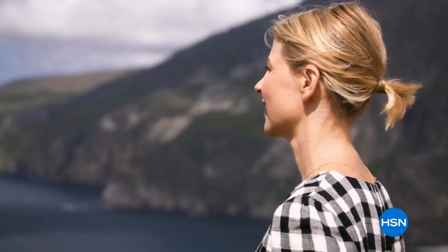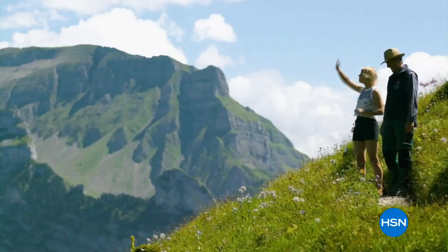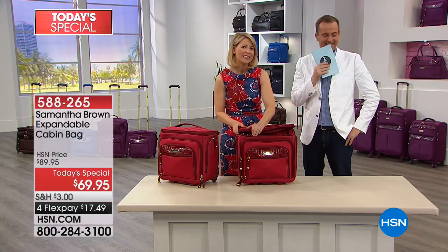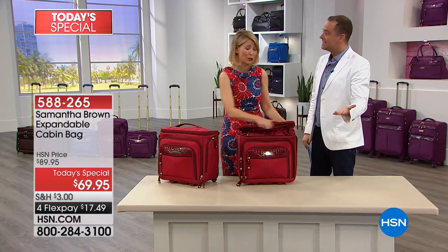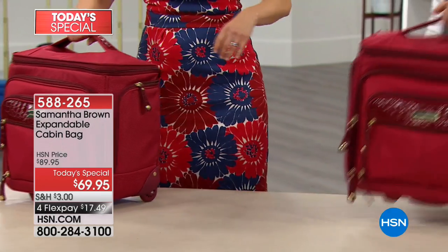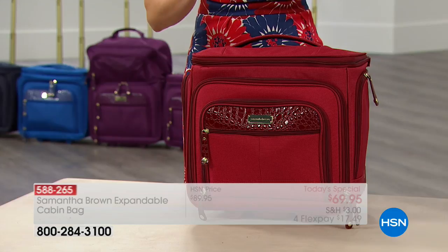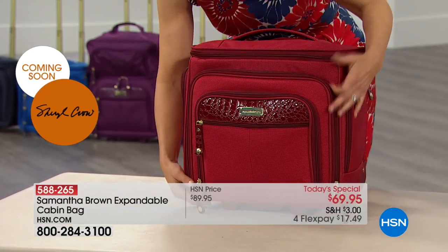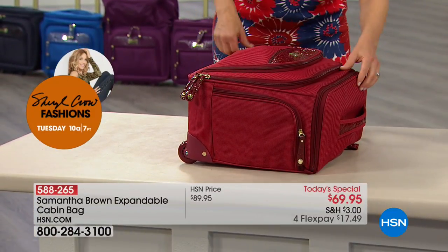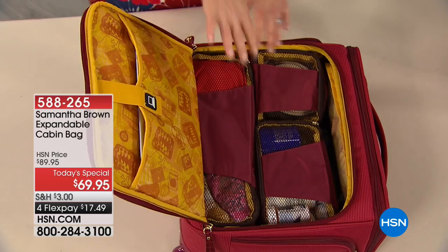I want to show you some clips from Samantha's brand new show on PBS, 'Places to Love.' When I was shooting this series, I was going all over Asia, Europe, Canada, and the United States. I brought this bag and tested it, going through all its paces to make sure it was the bag we wanted to bring. We waited until it was perfect. Now I'm going to show you the bag totally packed.